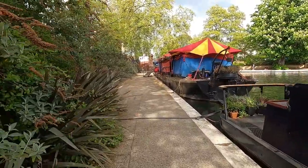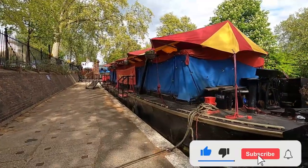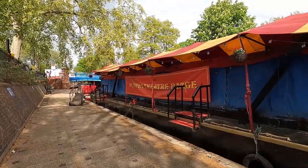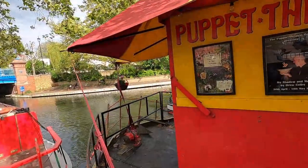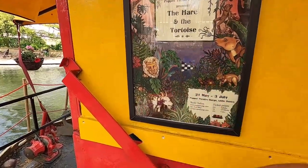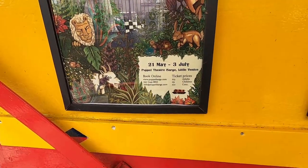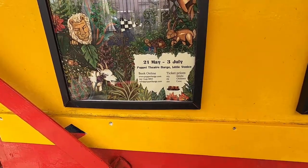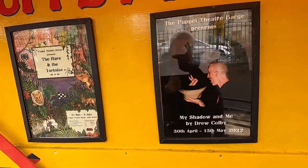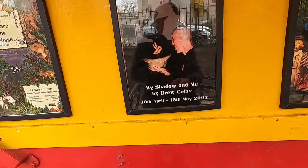There's another boat that has a little puppet show. I knocked on the door but unfortunately no one was there. Let me show you what they're offering: it's a puppet theater showing 'The Hare and the Tortoise' from the 21st of May to the 3rd of July. Ticket prices are 13 pounds for adults and 9 pounds for children. They also have 'The Shadow and Me' by Drew Colby running from the 30th of April to the 15th of March.